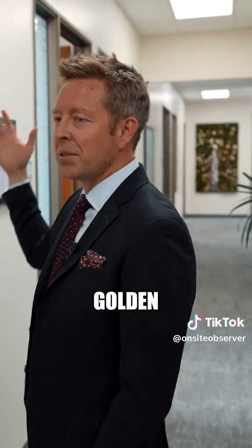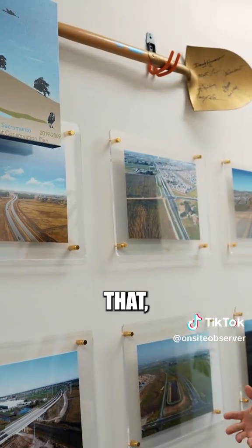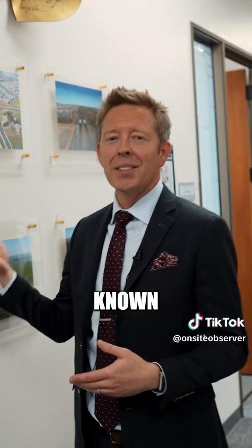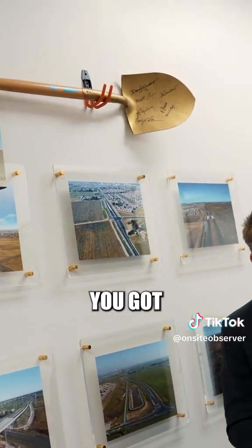Then, of course, we have the Golden Shovel. I kind of joke about this — I say that artists sign their work while engineers stamp their plans. The Golden Shovel is well-known in transportation and highway construction. You're part of the project, you got to sign your name.